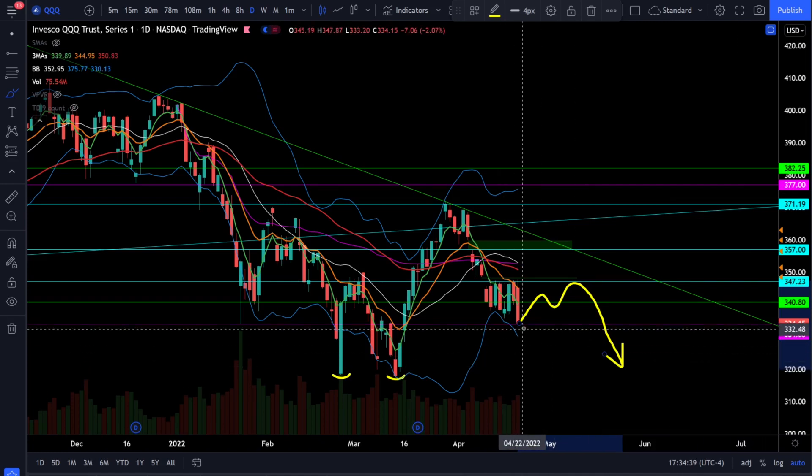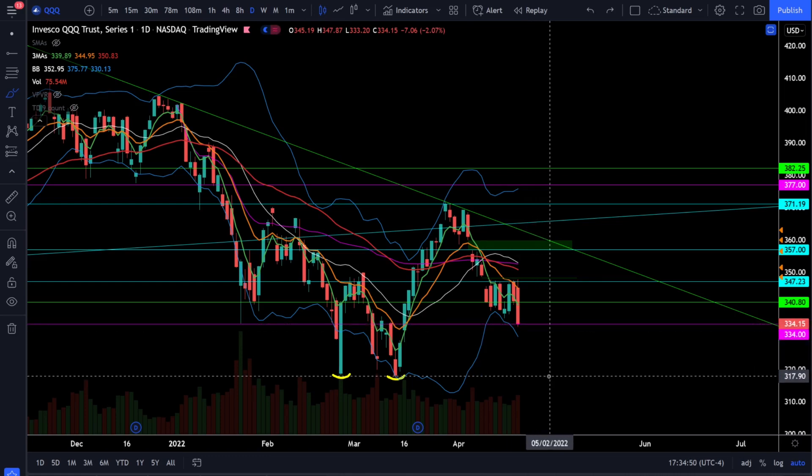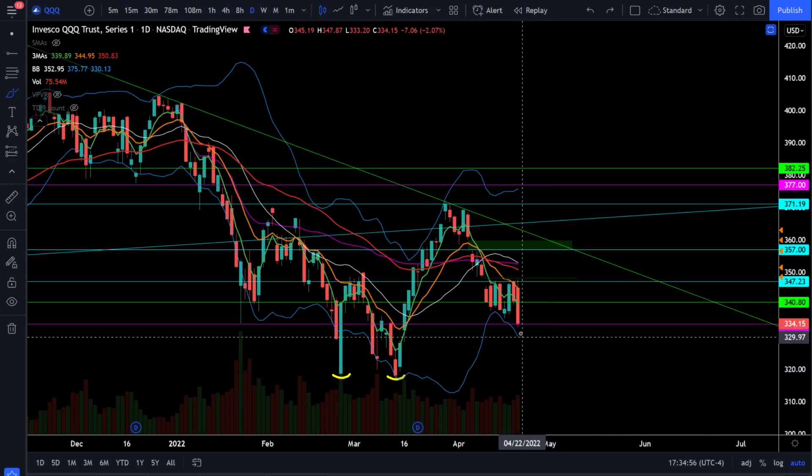At this point you need to be very cautious because we are sitting at the last line of defense for the bulls in the triple Q's at 334. If that level breaks down, you're looking for a very quick trip down to retest lows right around 318. We still have the gap to fill at 315, so that's another valid price target if we start to close below 334.